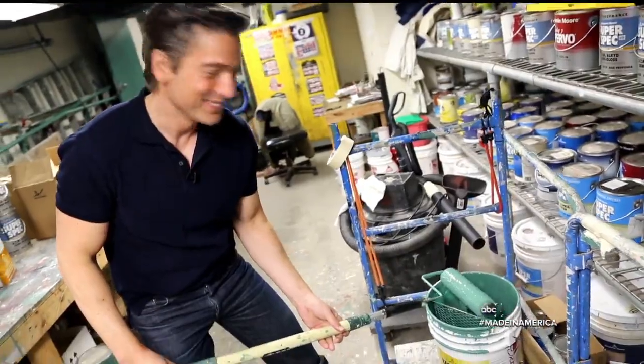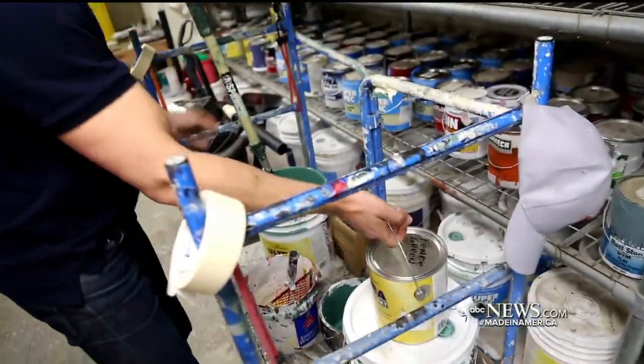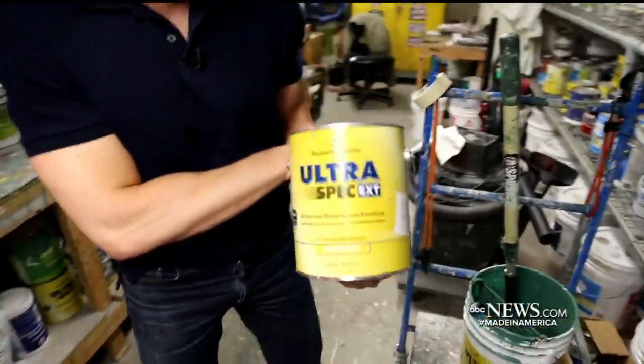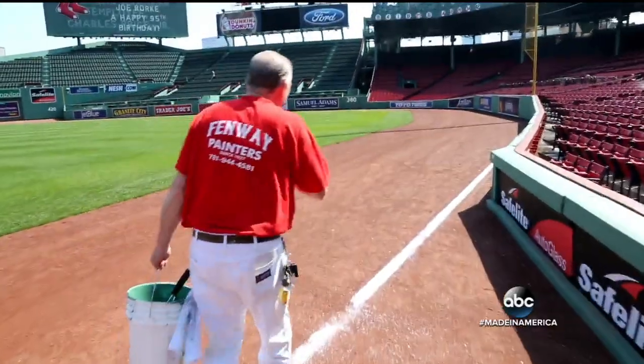Looks familiar. Yes, it does. And there's a name for it. Do you know what this is? It's called Fence Green. Fence Green. So that's it — Benjamin Moore, Fence Green, Made in America. And Fenway painters have been using it on the Green Monster for years.